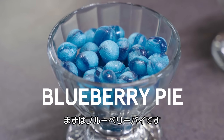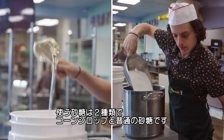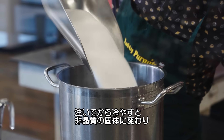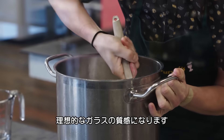First, the blueberry pie. We use two types of sugars — in this case, corn syrup and sugar, standard table sugar. Because they both have different crystalline structures, when they pour and they cool, they're not going to make a crystal. They're going to make an amorphous solid. And that is what we want. We want it to behave like glass.